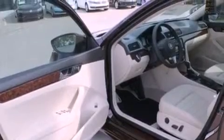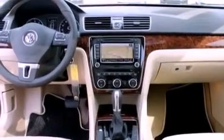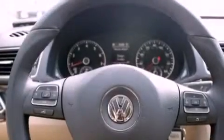A multi-function display, air conditioning with automatic climate control, cruise control, a leather-wrapped steering wheel, performance tires, a passenger-side vanity mirror, a security system, an anti-lock braking system, and heated side-view mirrors.